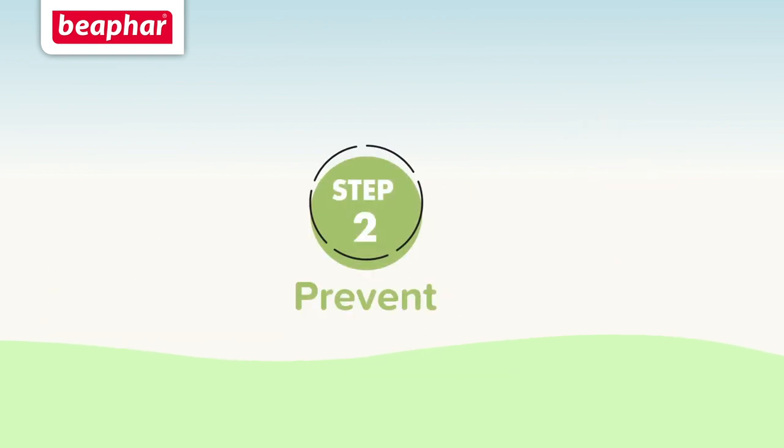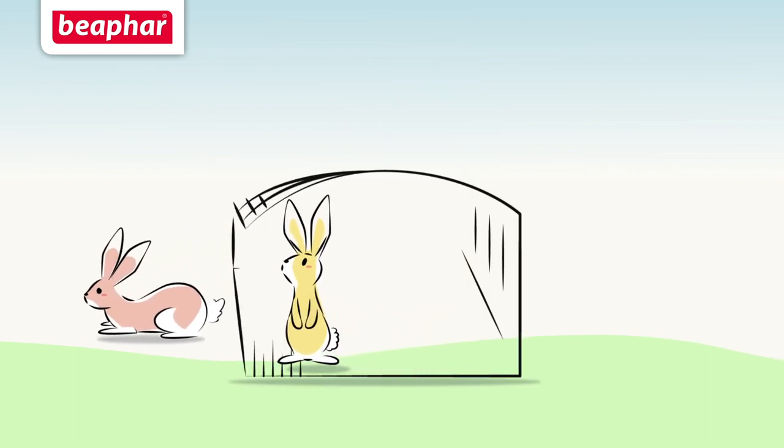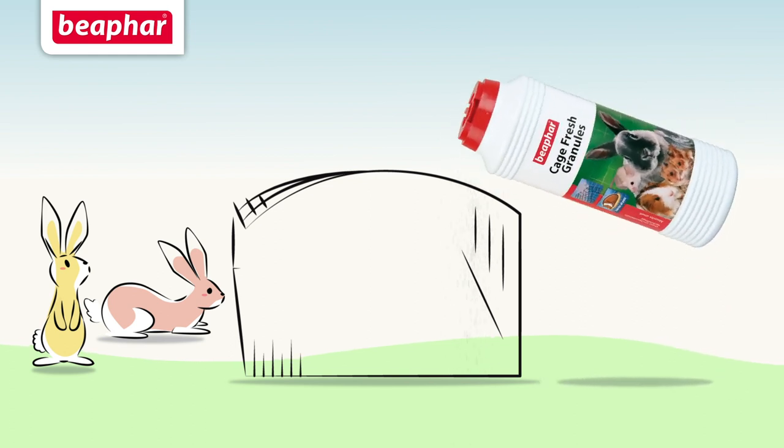Step 2: Prevent flies from being attracted to hutches or cages with Beaphar Cage Fresh Granules, which reduces the smell of urine and faeces. Simply sprinkle a layer of granules into the cage before adding fresh litter or bedding.